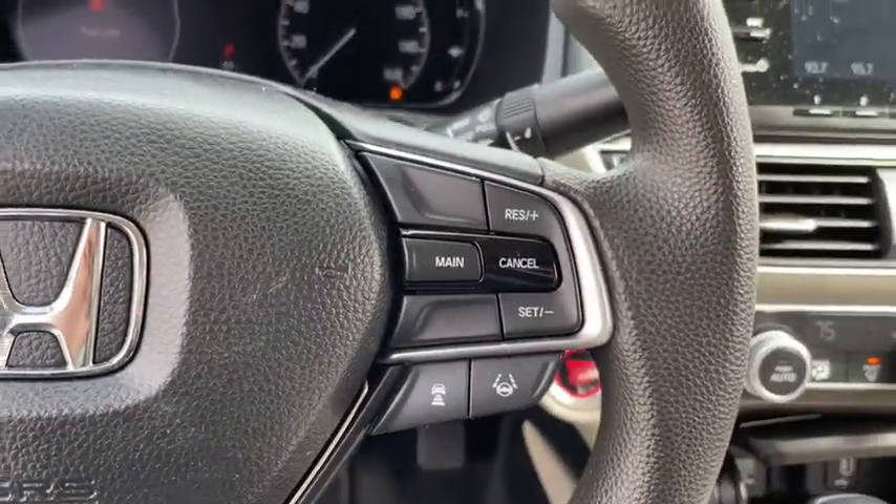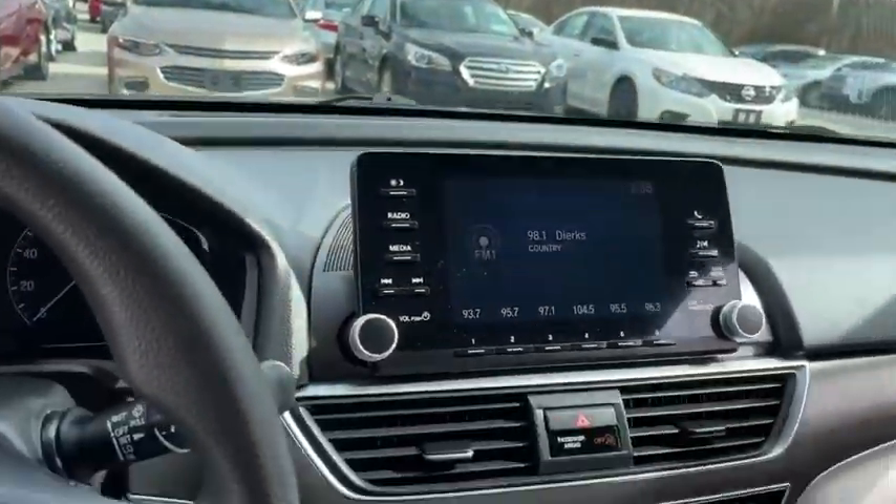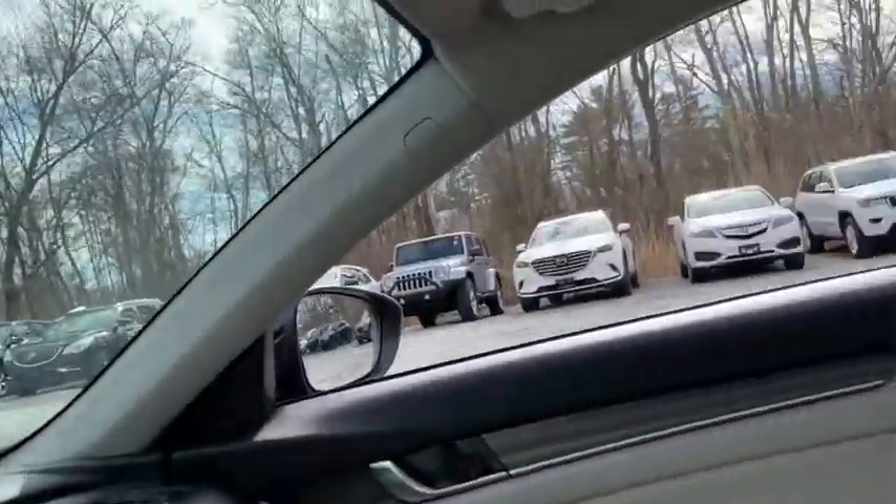Backup camera, front wheel drive, trip computer, outside temperature gauge, day and night rear view mirror, cloth seat trim.